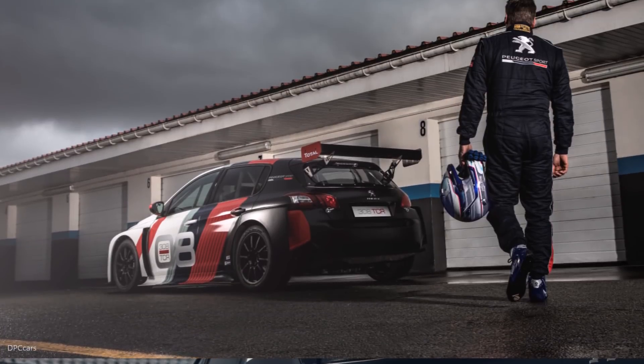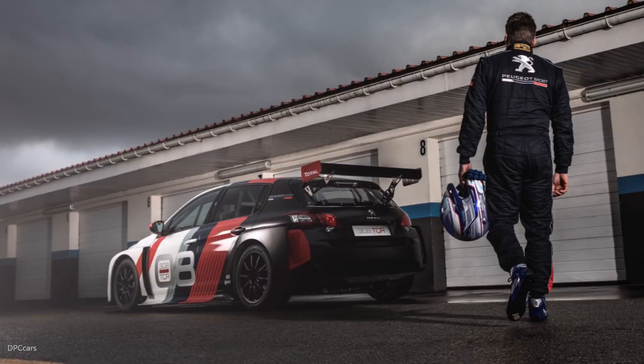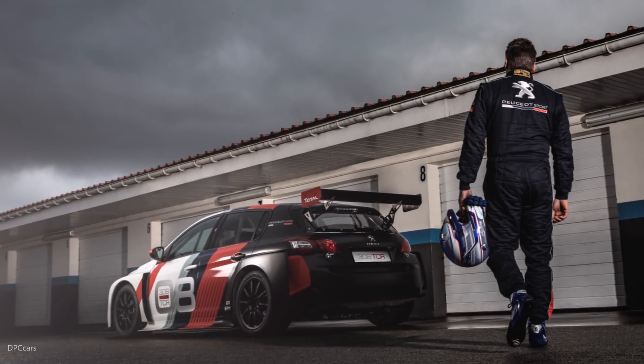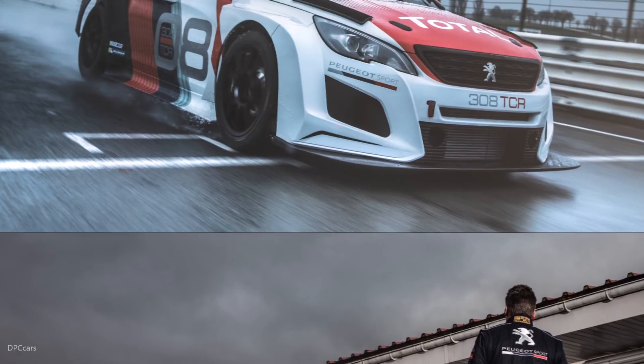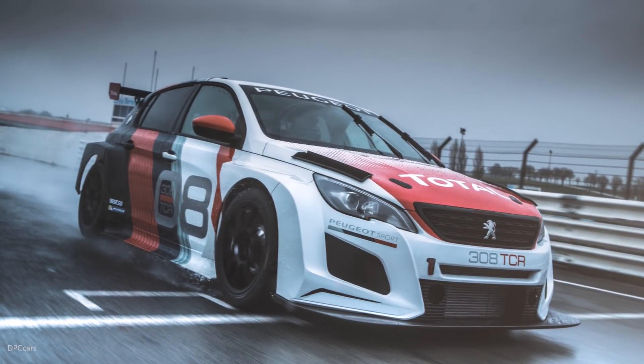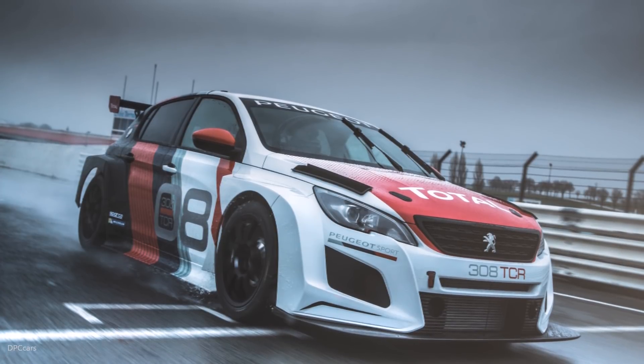In terms of transmission, the Peugeot 308 TCR benefits from a specifically designed gearbox, which is strengthened compared to the Peugeot 308 Racing Cup — a six-speed sequential unit controlled by steering wheel-mounted paddles.